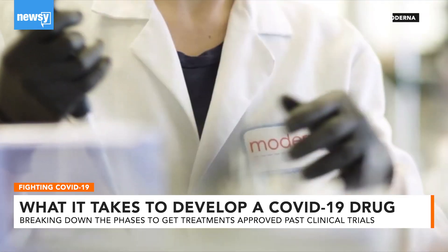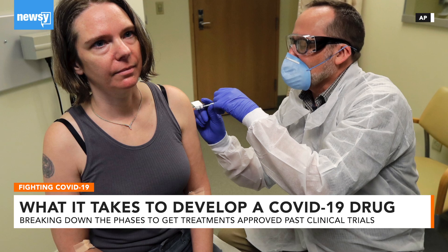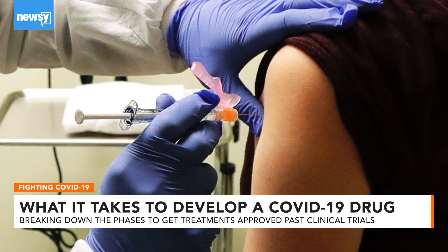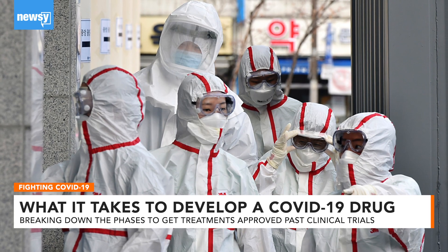Take, for example, Moderna's vaccine, tested in Seattle — the phase one clinical trial looks at just 45 people. Remdesivir is in at least two different phase three clinical trials that enrolled 1,000 patients at medical centers primarily in Asian countries.